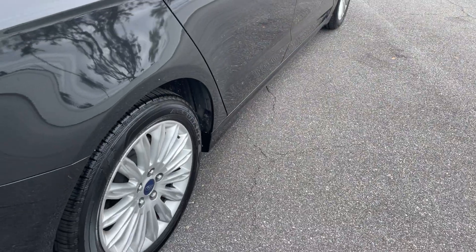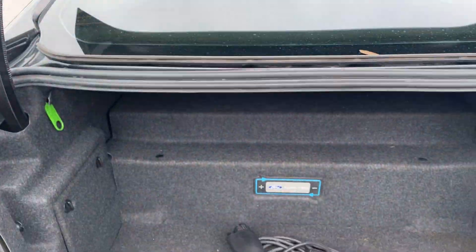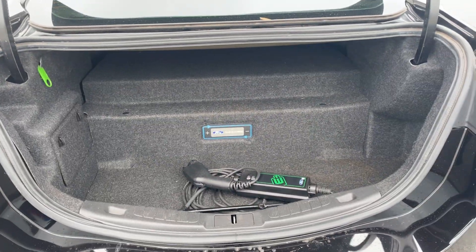There's a look at the rear seat, aluminum wheels, and backup camera. There's a look at the trunk area.